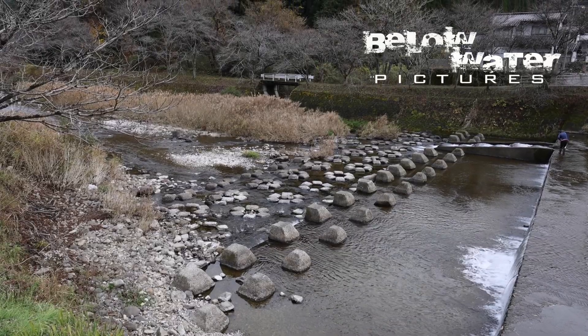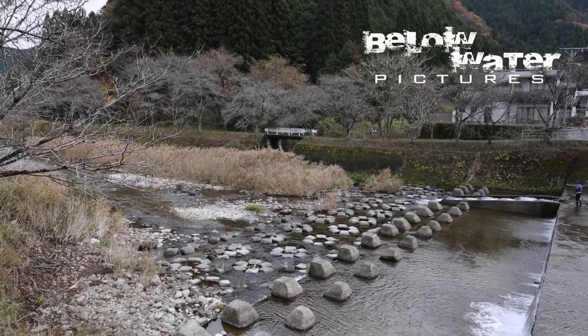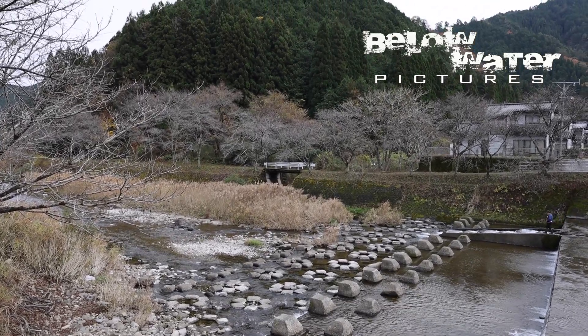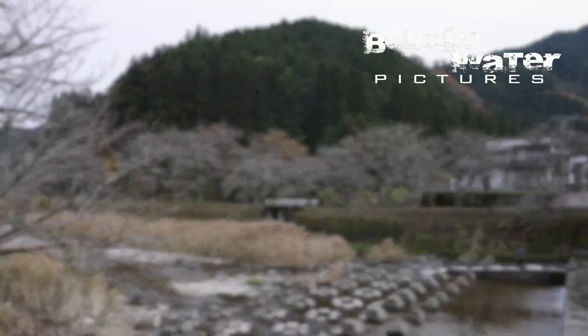Behind me in this clip there's a long fish ladder. The government has these installed in many habitats in Japan, and not only the fish use them to get upstream, but also the juvenile salamanders that grow out upstream of this area where their parents will be spawning late in the year.